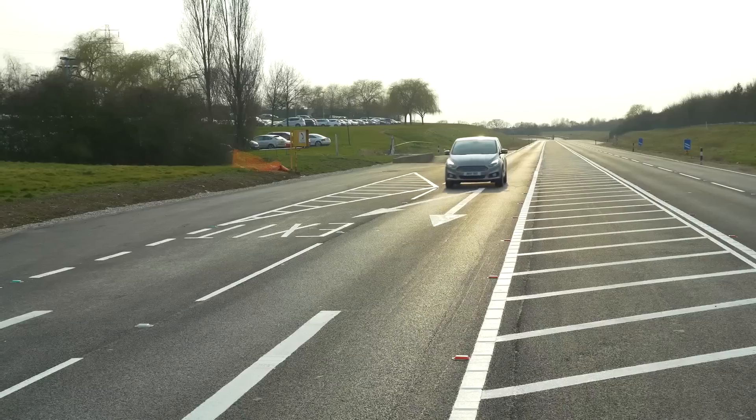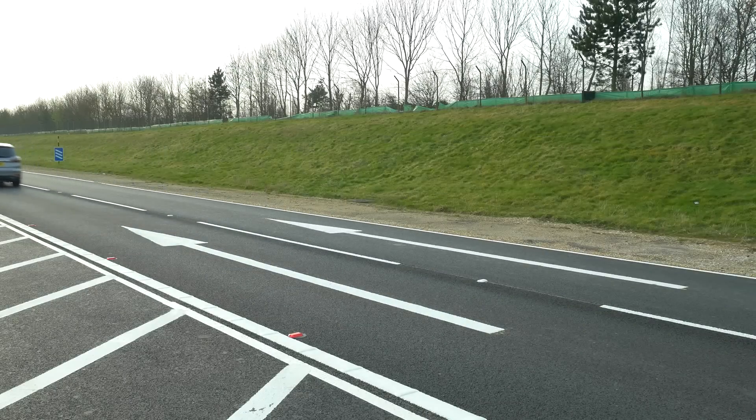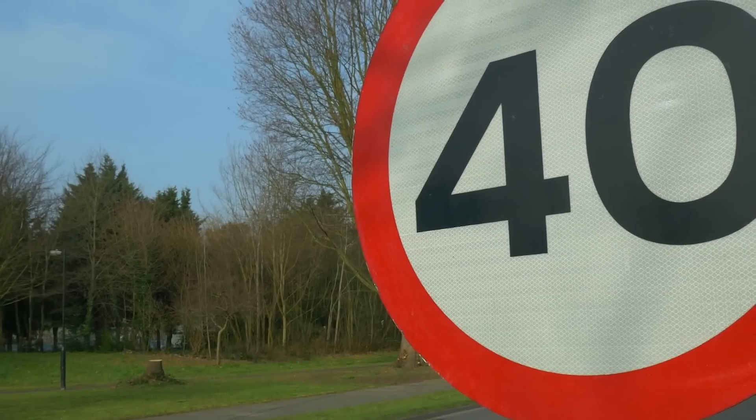Across Europe, there are 35,000 safety cameras and counting. In some countries, speed limits are getting lower and the fines are getting bigger and bigger. Drivers have never needed to be more attentive to avoid speeding.